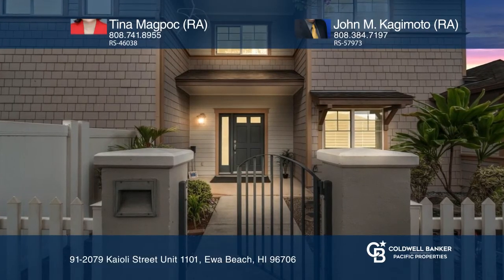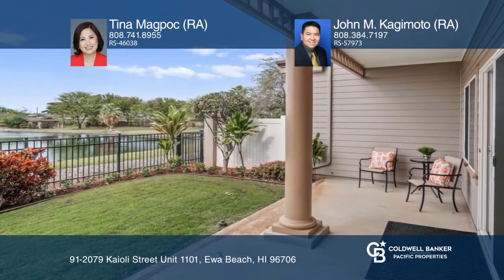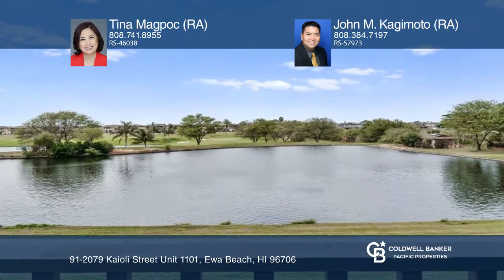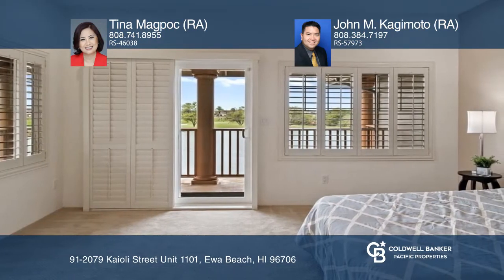This gorgeous townhome fronts the Hawakule Golf Course and offers sunsets from the lanai or master bedroom balcony. With three bedrooms and three baths, this split-level corner end unit features a full bedroom and bath on the first level.